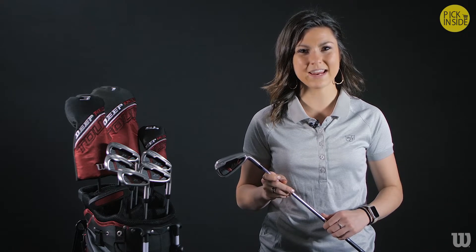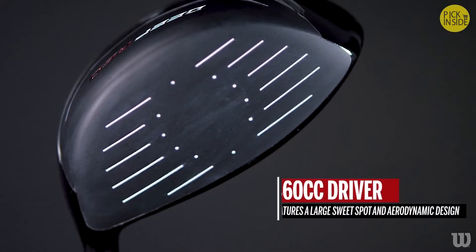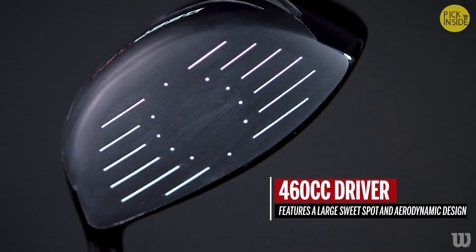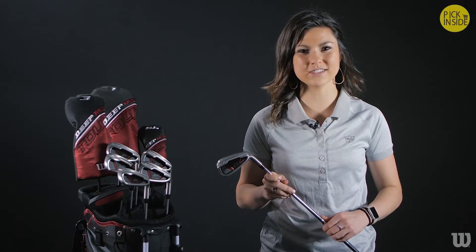Also included are a number five hybrid, irons in six, seven, eight, and nine, a pitching wedge, sand wedge, putter, a branded carry bag, and three matching head covers. The 460 CC driver features a large sweet spot and aerodynamic design to improve head speed and deliver greater distance off the tee.